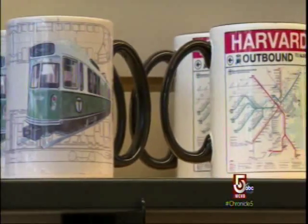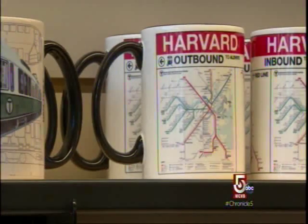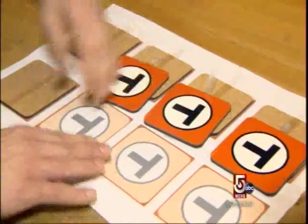They stock an incredible array of T tchotchkes, from cups to t-shirts, station signs to coffee coasters.